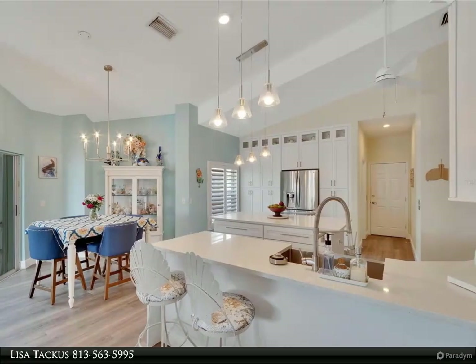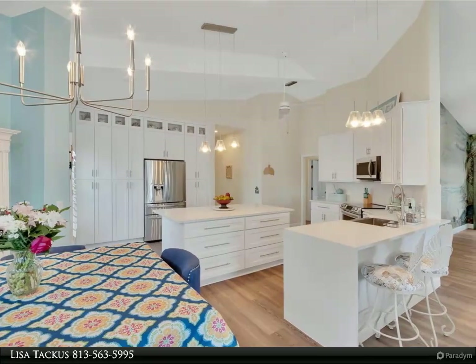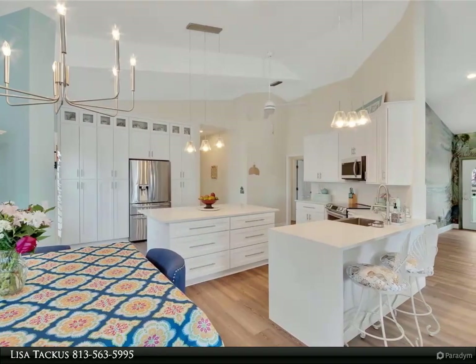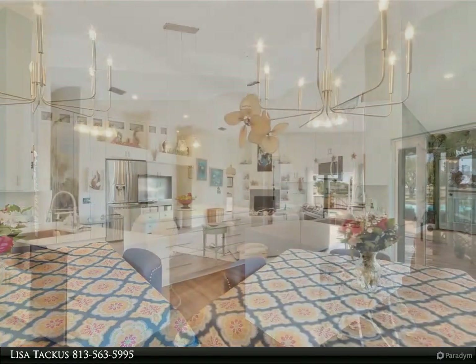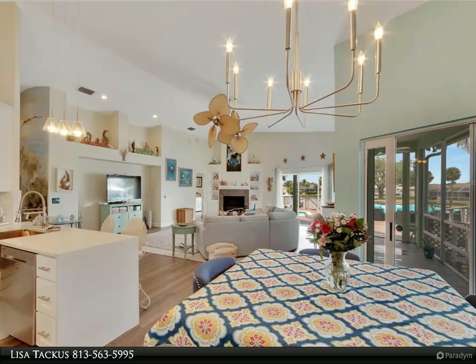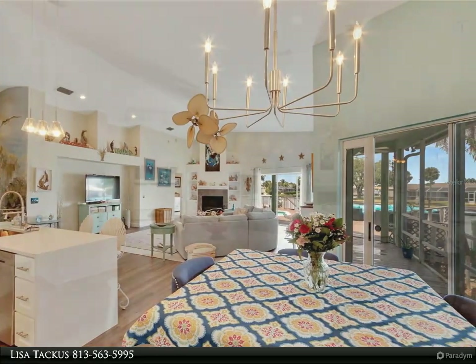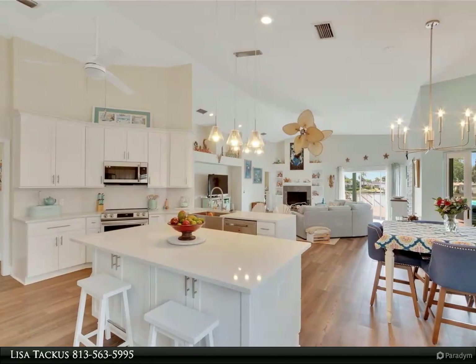Outside, a private oasis awaits, inviting you to bask in the glorious Florida sunshine. Step onto the expansive deck overlooking the sparkling pool, where endless days of relaxation and recreation await. Whether you're lounging poolside with a refreshing drink in hand or taking a dip to cool off on a hot summer's day.